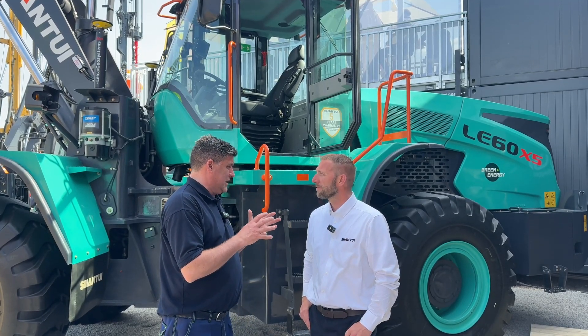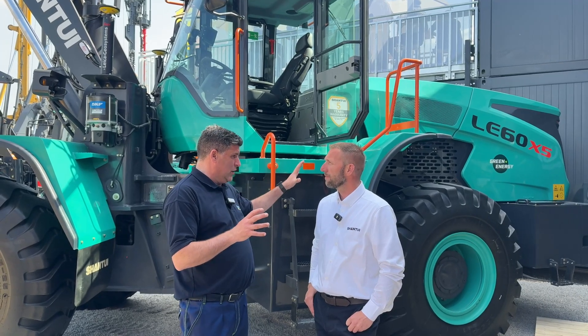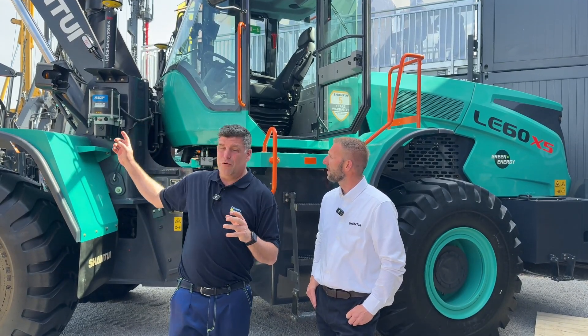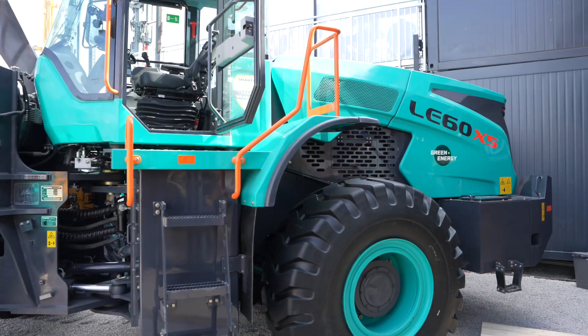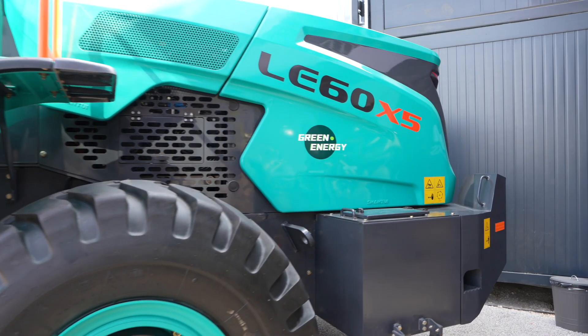Hi, I'm Peter Haddock. I'm here with Oliver Keats at Shantui. Oliver, we have a really exciting stand here at Bauma. First of all, we've got a wheel loader that is electric, but also just over here we can see it's got Leica 3D machine control on it. So this is all set up with a partnership we've got with Leica, but tell me first about this machine and the green energy that you've got into it.